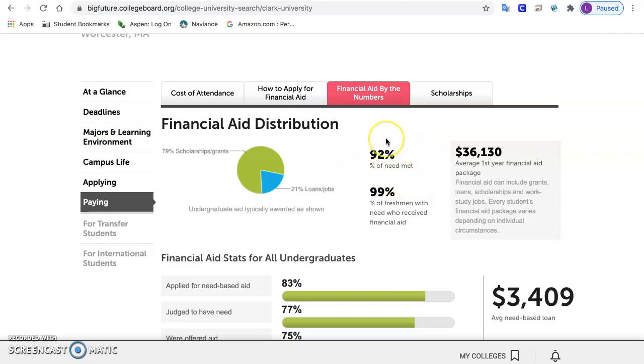It's called 'percent need met.' That tells you how good their financial aid is. If that number is over 90%, it means they give pretty good financial aid, which means that even if this college is really expensive, if you need a lot of money to go to college, they're likely to provide you with a lot of that money in the form of grants, scholarships, loans, etc. So even if you're nervous about the cost of college, this might be a college worth putting on your list because they give good financial aid.